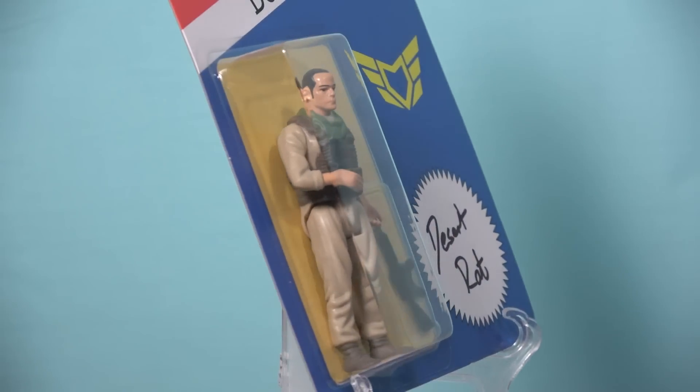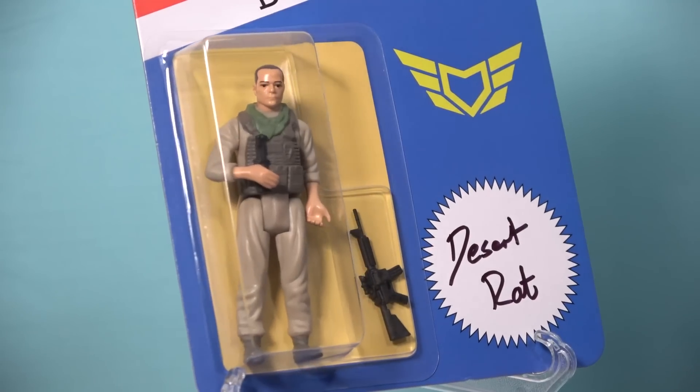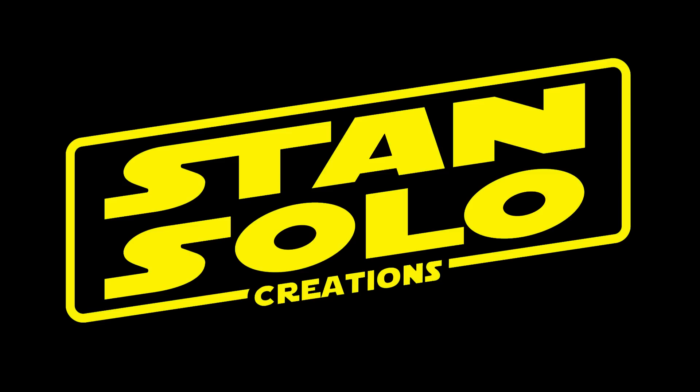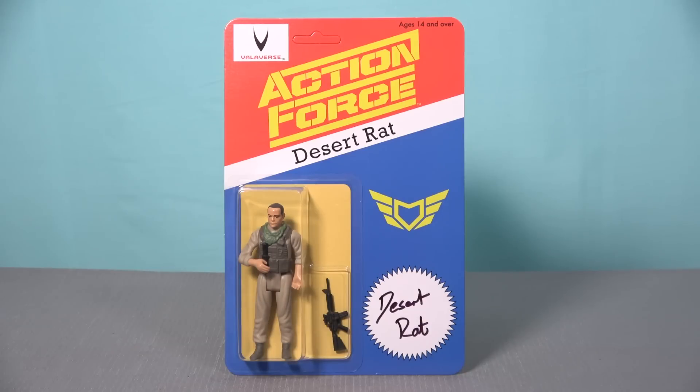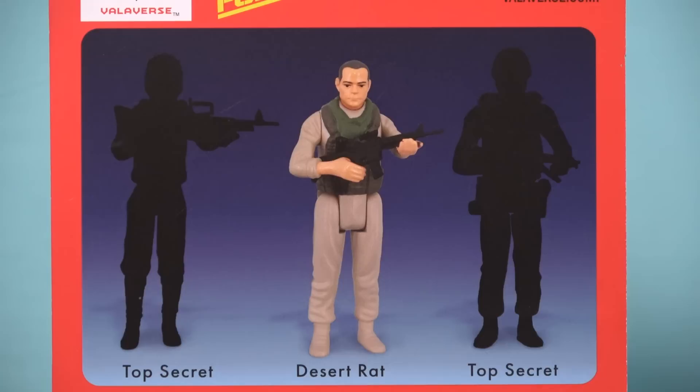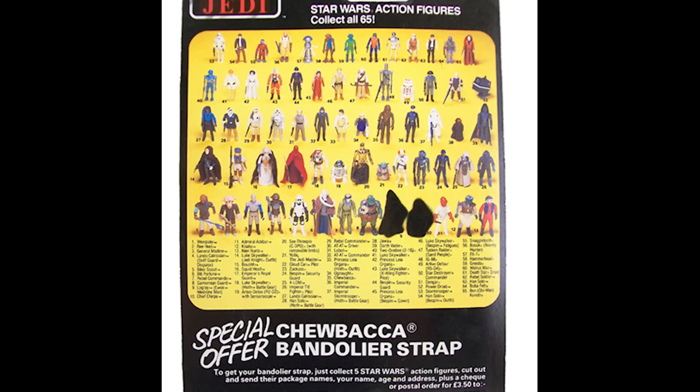When Valiverse decided to produce this vintage inspired Desert Rat figure to commemorate the rich history of the Action Force brand, they chose to collaborate with Stan Solo Creations, as this company is widely regarded among collectors as the best manufacturer of retro styled action figures on the market today. The card back is very faithful to the original design and the lettering on the Action Force logo has been updated to match the one used on the very popular range of 1-to-12 scaled Action Force figures currently being produced by Valiverse. On the back of the card is a mysterious cross sell image that features two blacked out characters, which reminds me of when Kenner did the same thing on early Return of the Jedi cards so they wouldn't spoil new character reveals.